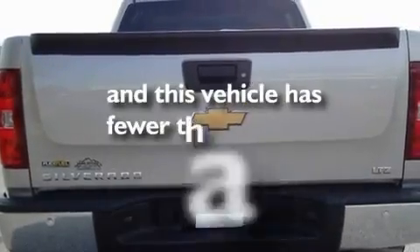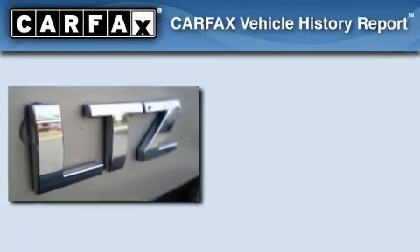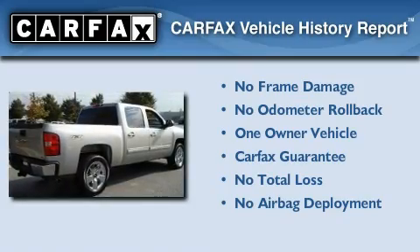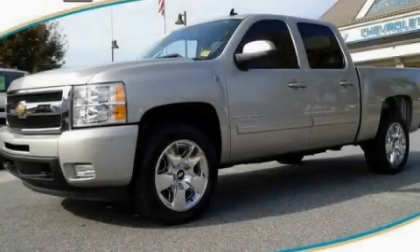This vehicle has fewer than 20,000 miles on the odometer. This Chevrolet has had only one owner, and it qualifies for the Carfax Buy Back Guarantee. Please call today to reserve this vehicle for a test drive.